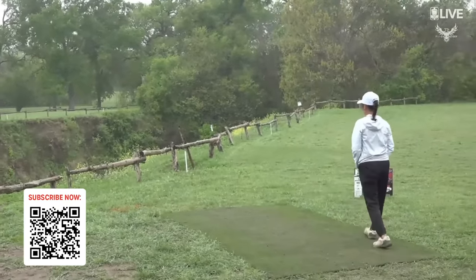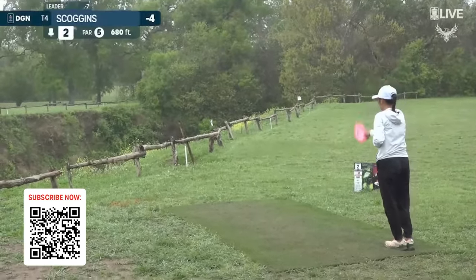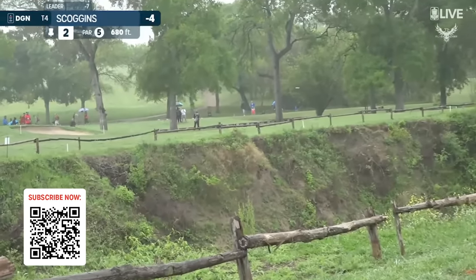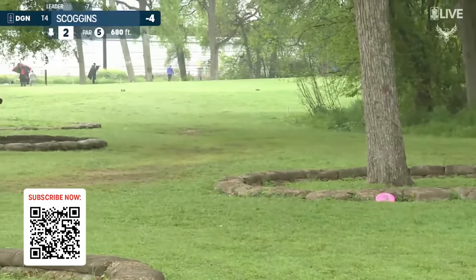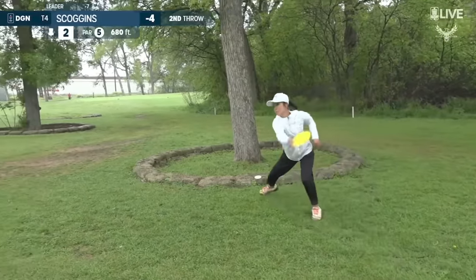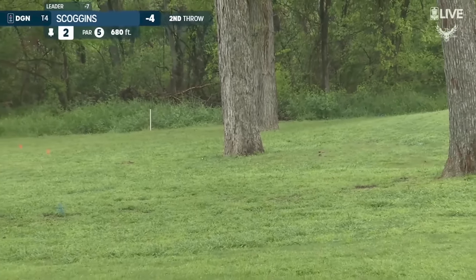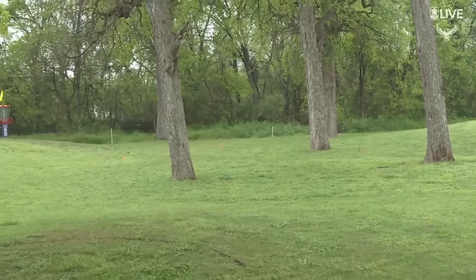Should see a flex forehand from Scoggins. Is she going to go back? There it is. Owen is attacking. Look at that shot. That was really good. And when you are set up with a position right in the middle, staring at the basket, knowing that you can fly that green, it is your opportunity to go for it.